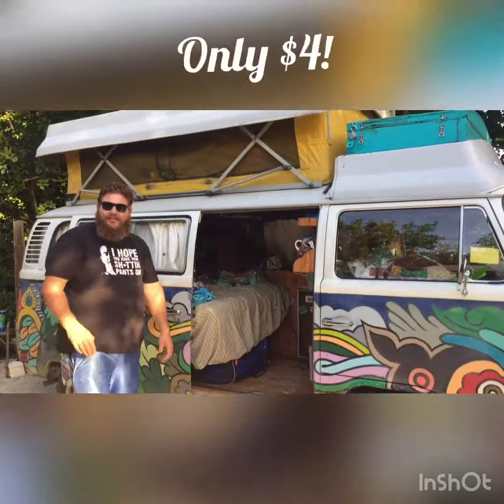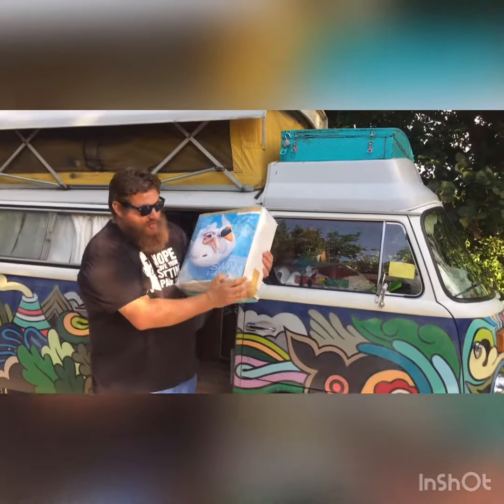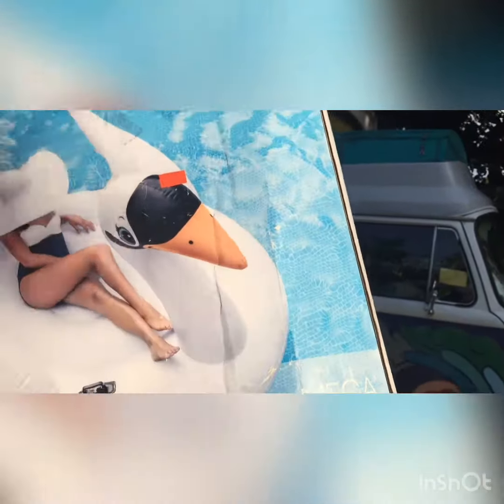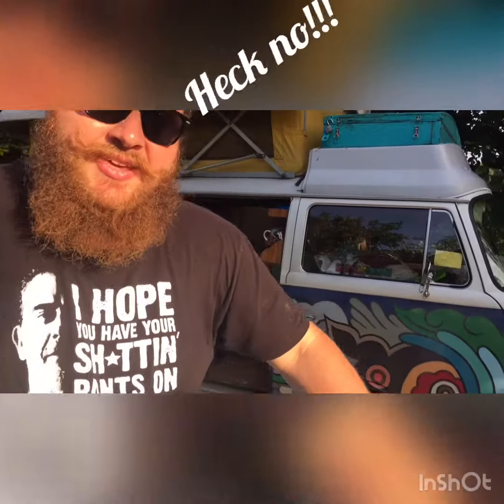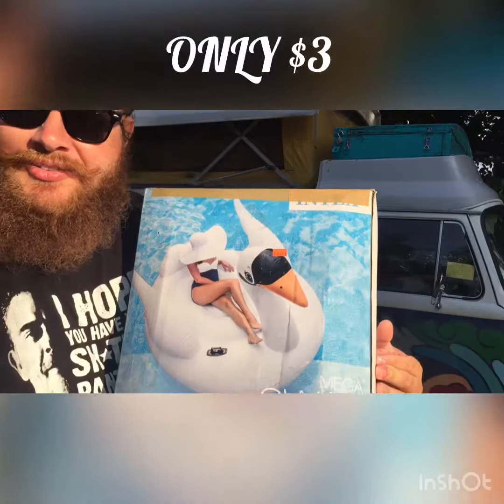We're going to show you the mega swan. It was originally marked at $45 somewhere, but we got it down at the thrift shop for three bucks.